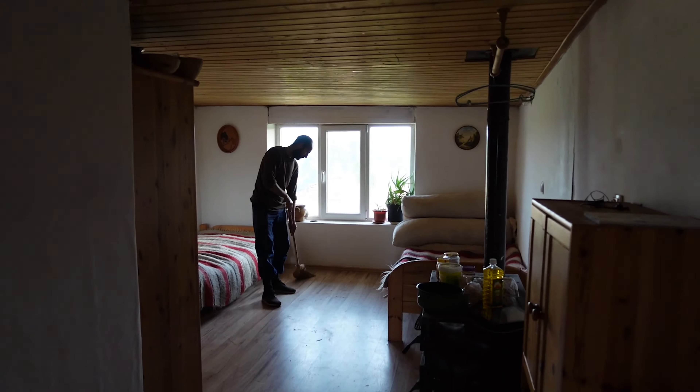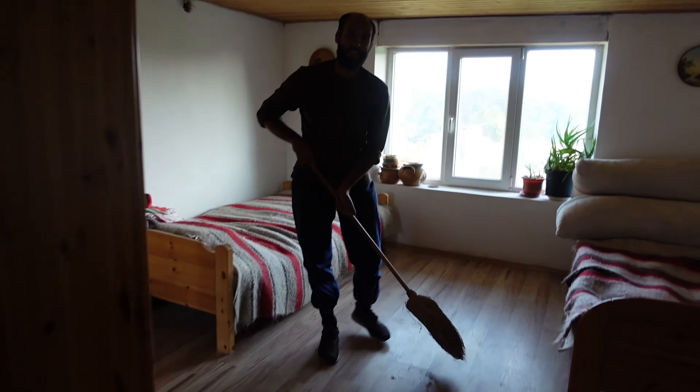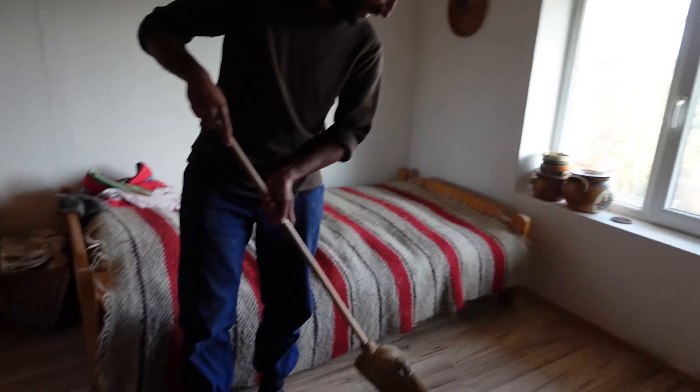This is Mihai's house that he's cleaning. He calls it his layer — his layer, yes.